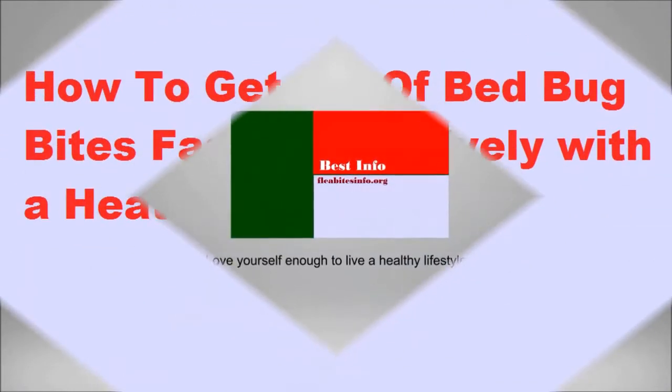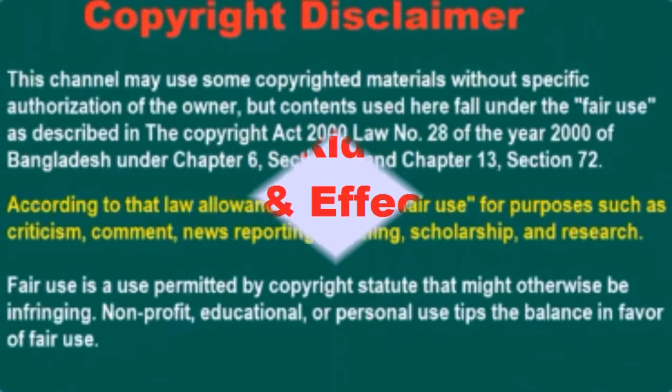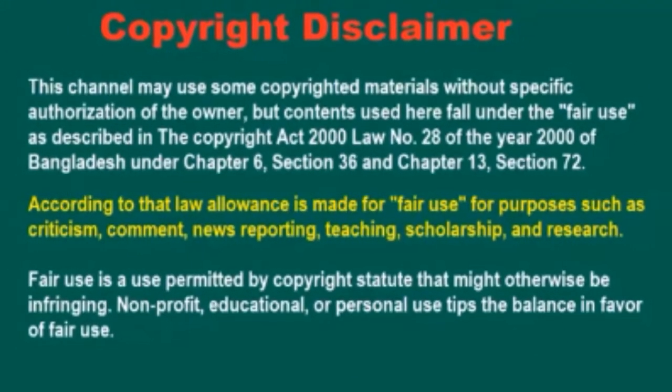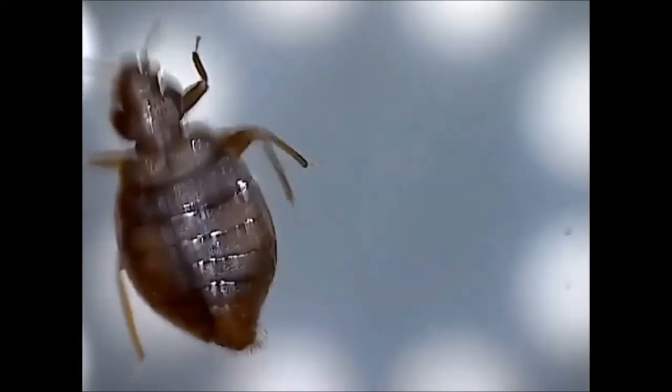How to get rid of bed bug bites fast and effectively with a heater. Effectively killing bed bugs can help you to get rid of bed bug bites. Professional pest control is the best method to kill them effectively, but this method is not affordable for people like me for its high cost.